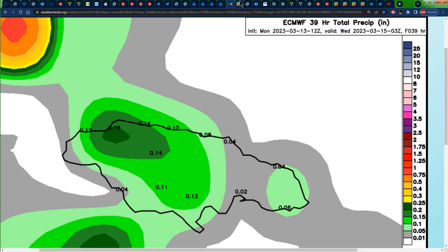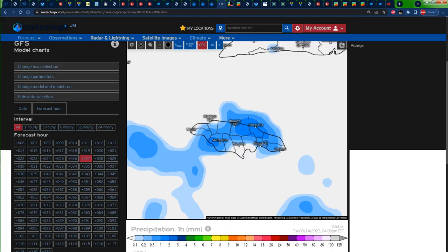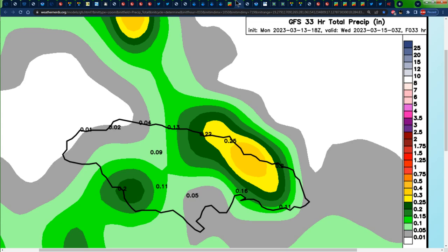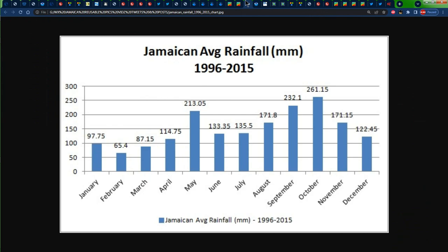Ensure that you are prepared. The accumulated precipitation forecast is a bit different on both the Euro and the GFS. We can see more rainfall across portions of Northeastern Jamaica for tomorrow. Both accumulated precipitation forecast maps show all the rainfall expected from now up until 3Z on Wednesday — that's up until about 10 p.m. on Tuesday. So we'll be getting some rainfall tomorrow, especially across Northern Jamaica — that's where the consensus is. Considering that we're in one of the driest months of the year, looking at the Jamaican average rainfall in millimeters from 1996 to 2015, March is one of the driest months for average rainfall across Jamaica, so any rainfall we receive this month is much welcomed.